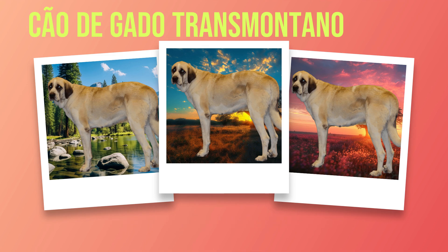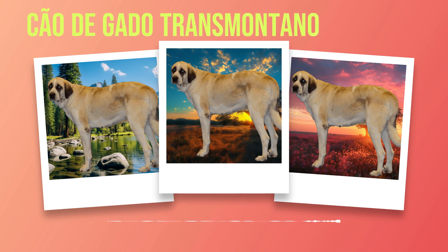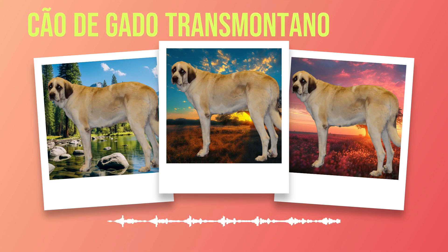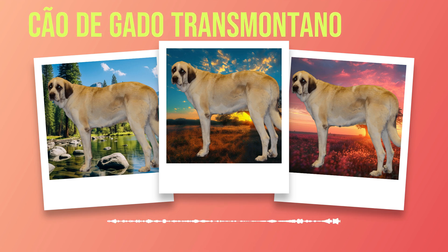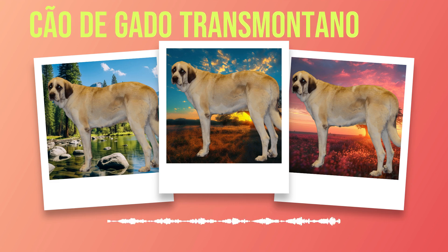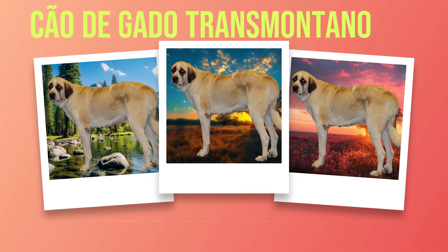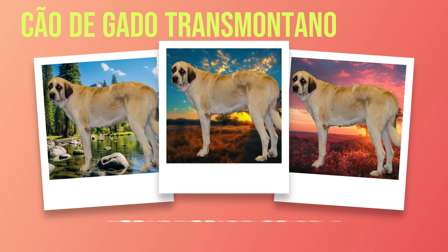Chapter 9: Living Conditions. When considering adding a Chauda Gato Transmontano to your family, it is essential to assess the living conditions that will best suit their needs. Chauda Gato Transmontanos thrive in spacious surroundings where they can move freely and exercise their robust bodies. Due to their large size and high energy levels, they require ample space both indoors and outdoors. A yard with a secure fence is ideal for them to roam and explore without the risk of escaping or encountering potential dangers. However, these dogs are incredibly devoted companions who crave human interaction, forming deep bonds with their families and thriving on companionship.